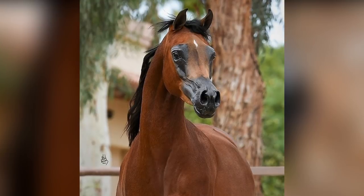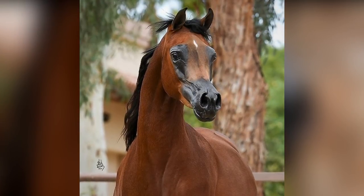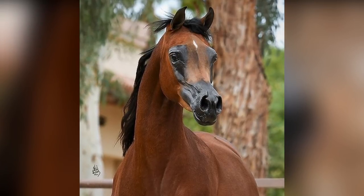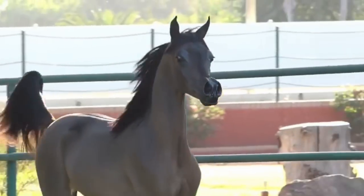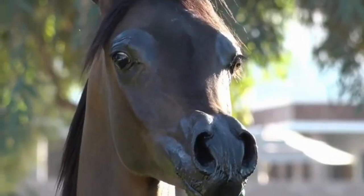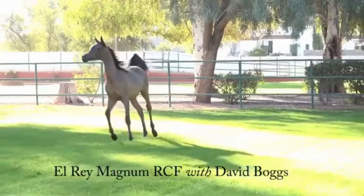The first photos and videos of El Rey Magnum were released by its owner, Washington-based Orion Farms, late last year and had quite a polarizing effect. While many equine enthusiasts were quick to call El Rey Magnum the most beautiful horse in the world, some experts declared themselves horrified by the animal's extreme features.